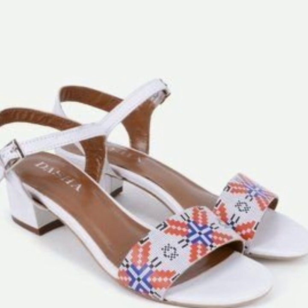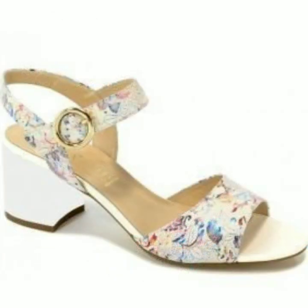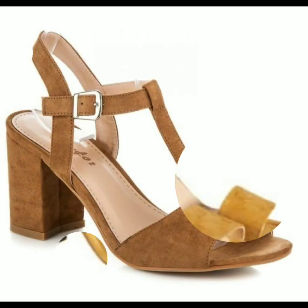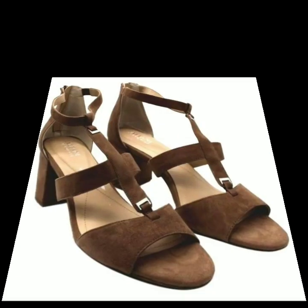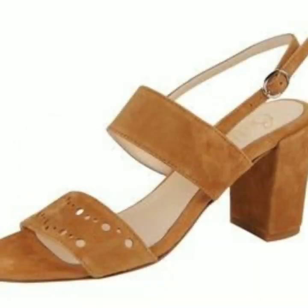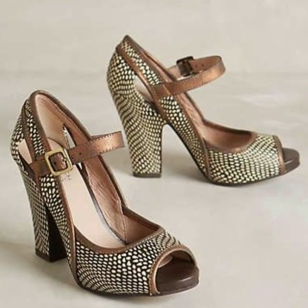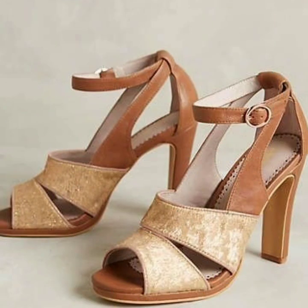Hello everyone, welcome back to my YouTube channel, Women Fashion. Today I am going to share with you beautiful, outstanding, gorgeous, latest and trendy block heel center designs ideas for girls and women. In this video you will see different styles and types of center designs for 2022 and 2023. You can wear this style in official parties and formal functions. Our designers are so beautiful and stylish for women who like latest fashion and unique style.